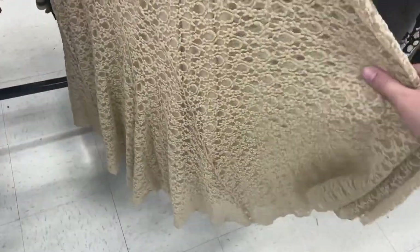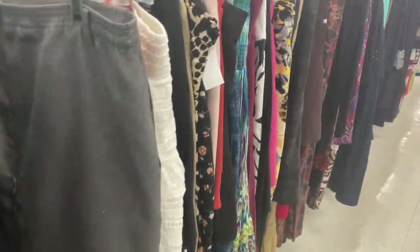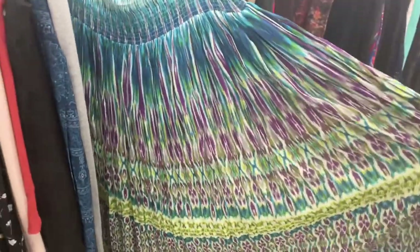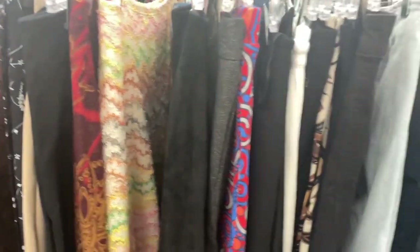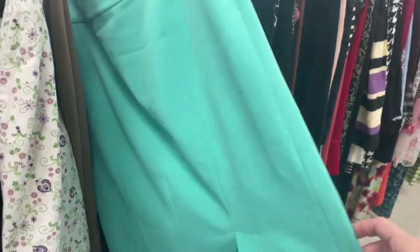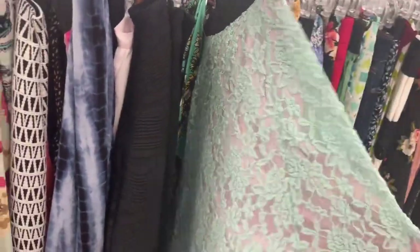Here's the skirt section overview. I'm really just looking for my perfect flowy summer skirt, so going through the whole section. This white one is super cute — I just wish it was a little bit longer. I'm looking for a midi or maxi skirt for the summer that's going to be flowy and really help cool me off with the wind.